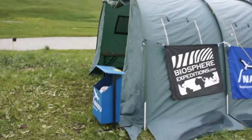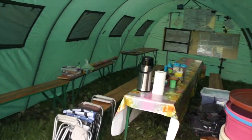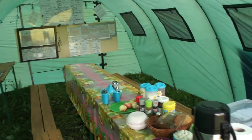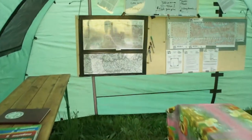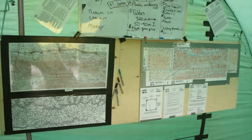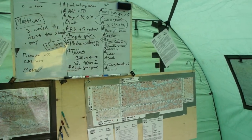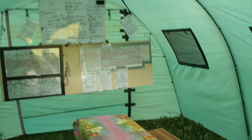Inside the green mess tent — that's what we're going to eat and have our evening debriefs. This is also where the map lives, with our survey sectors, and a whiteboard which has stuff to buy still but will eventually show the survey groups.